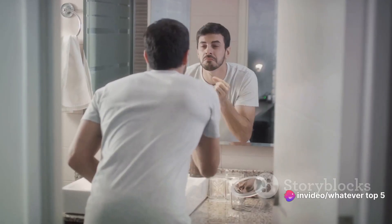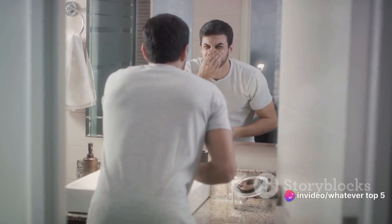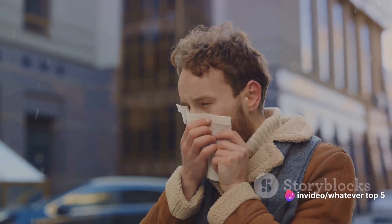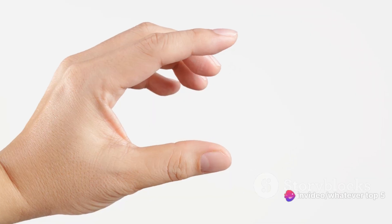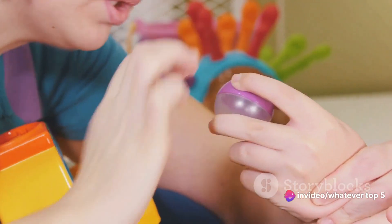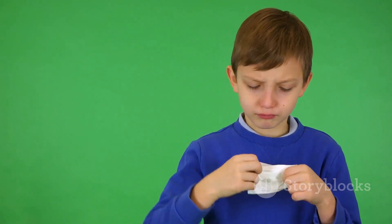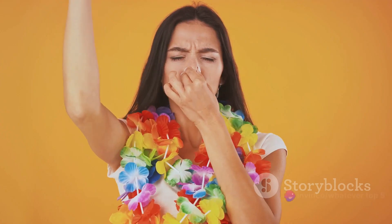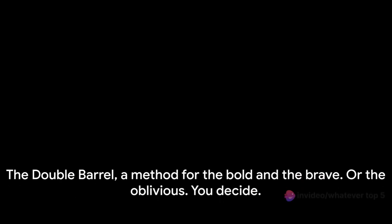It's a bit like having your cake and eating it too, only in this case the cake is your nose. But let's be honest — this method comes with its fair share of potential social stigma. Attempting the Double Barrel in public is akin to wearing socks with sandals or pouring milk before the cereal. So unless you're a rebel, a trendsetter, or someone who really doesn't give a hoot about norms, this method might be best confined to the privacy of your own home. Operating two fingers in a coordinated manner also requires a level of skill not everyone possesses. The Double Barrel: a method for the bold and the brave — or the oblivious. You decide.